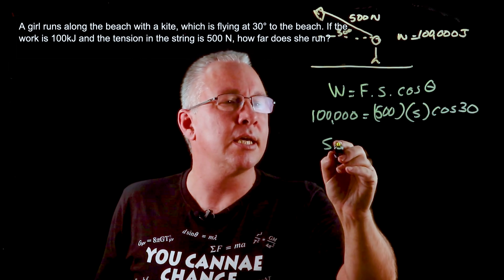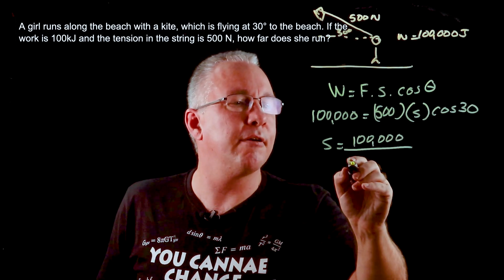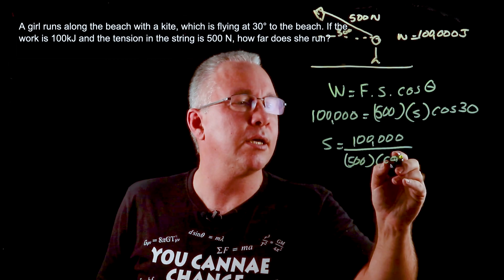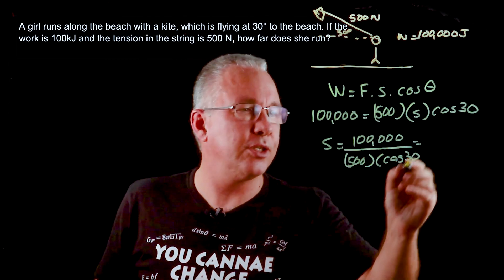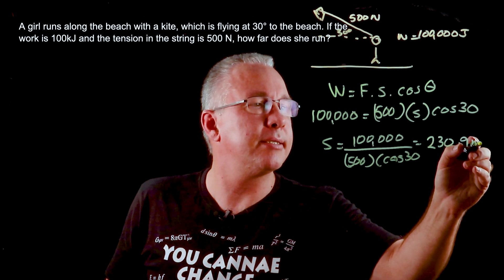If you rearrange that, you get s = 100,000 divided by 500 multiplied by the cosine of 30. When you work that out you get 230.9 meters.